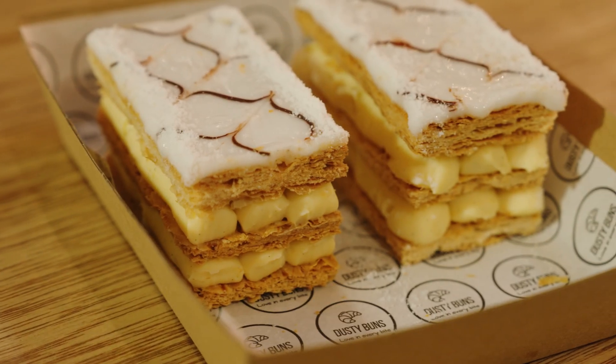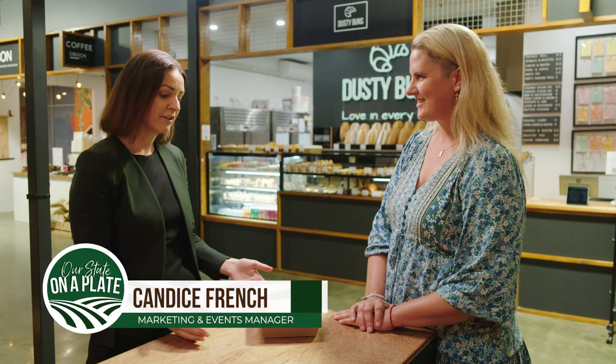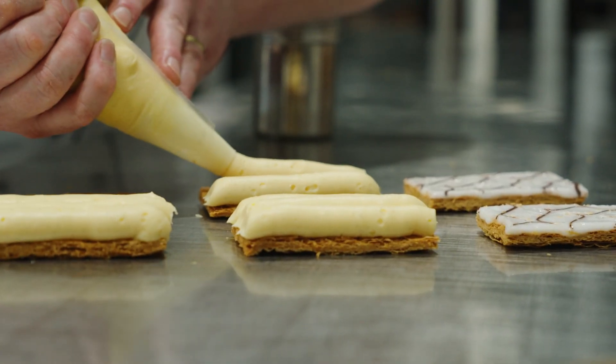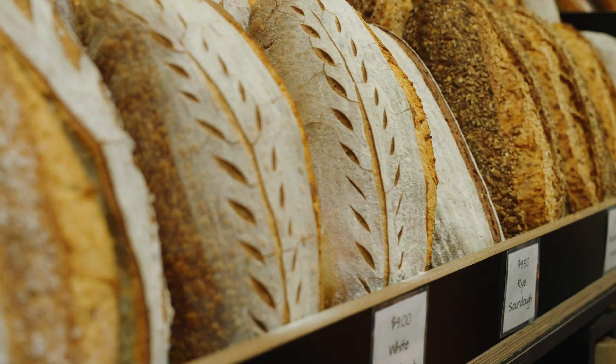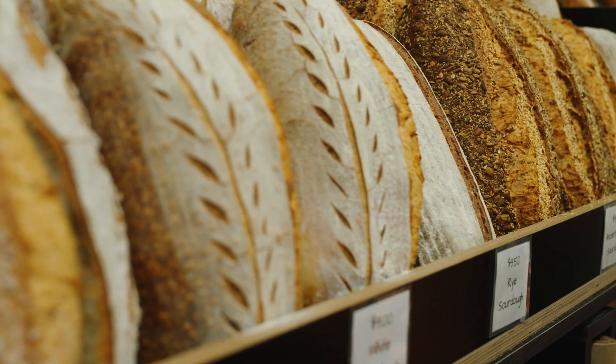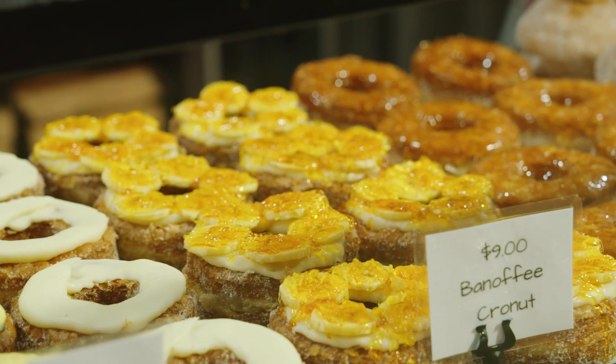Sophie, this is Australia's best vanilla slice and it's all made right here by Joel and Mel at Dusty Buns Bakery. And what makes it the best in Australia? Everything that goes into this is local and made in-house with fresh ingredients. Apart from the vanilla slice, they've got an amazing range — sourdough, pies, sausage rolls, cronuts, croissants — all sorts of things, something for everyone.